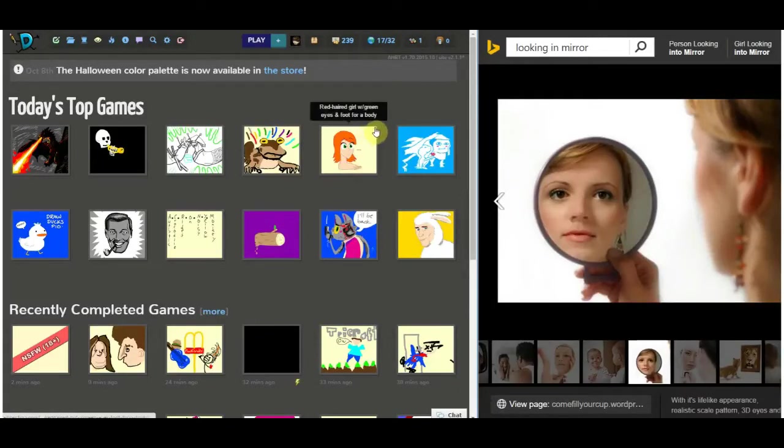Hello, and welcome to another episode of John Y. Plays Draw Session. Let's play!